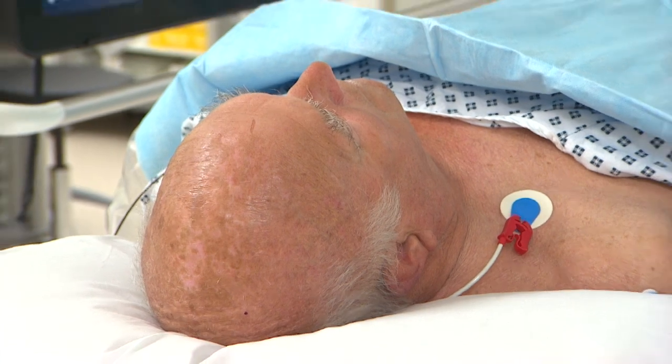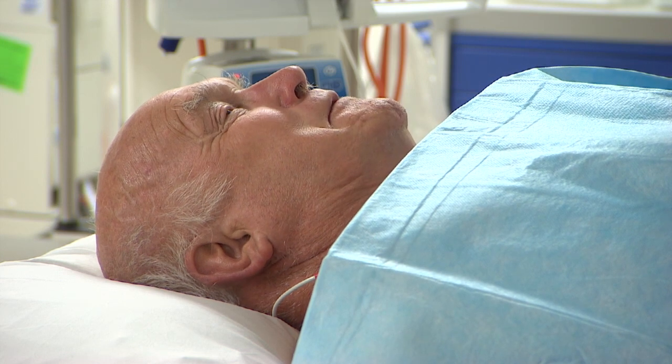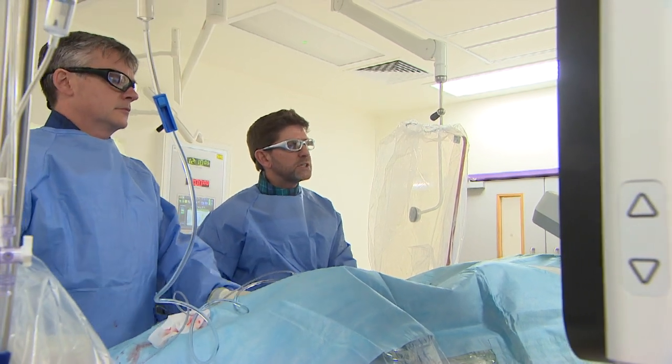OK, well done. That's the tube in — that should be the worst bit done. Patient Michael Badcock has cholesterol-blocked arteries. He's been getting chest pains and can't breathe well. The cardiologist says: 'I'm going to just take a picture of that now and see what it is that we're dealing with.'